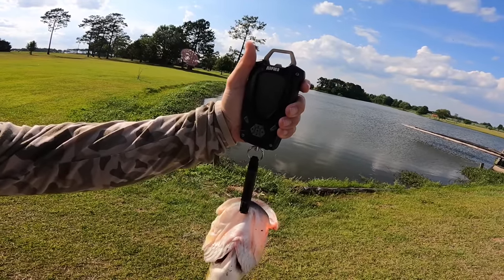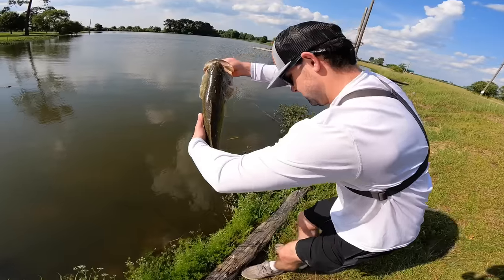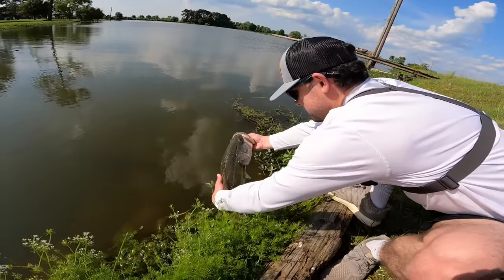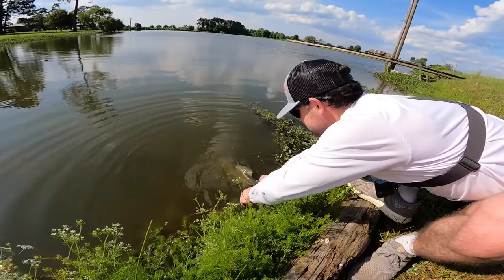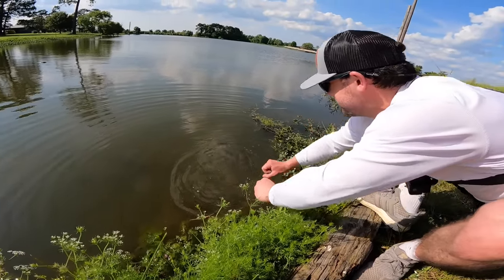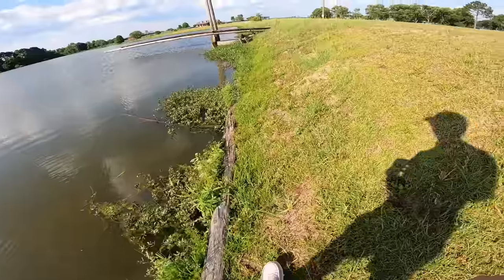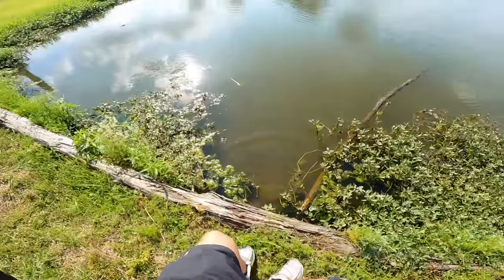Oh, we're over five! 5.18 — almost a 5.2! Heck yeah bro. Maybe they're stacked out there. Well there we go — we got a five, a 5.2. Can we beat that today? Can we get another big one? Guess there's only one way to find out — let's get back in the water.